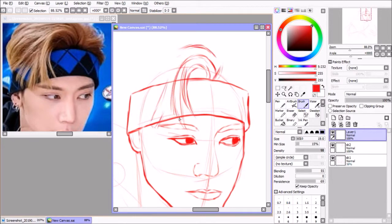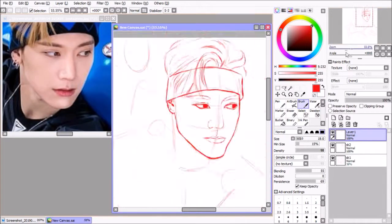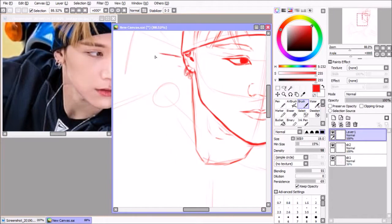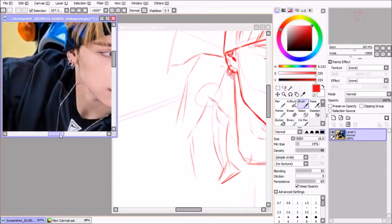So this video I've tried something new — well, I've actually done digital kpop fan art before. What's actually new is that I'm doing a realistic digital painting.